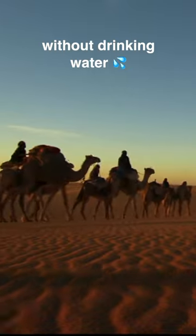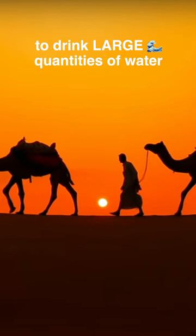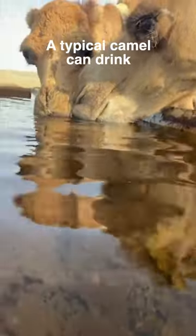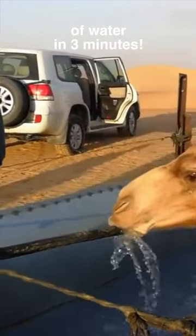They have the ability to go for long periods without drinking water, and the opposite ability to drink large quantities of water very quickly. A typical camel can drink 200 liters or 53 gallons of water in 3 minutes.